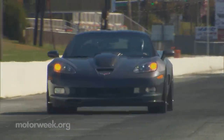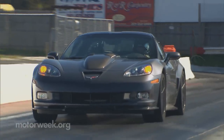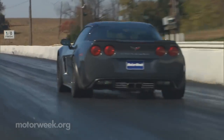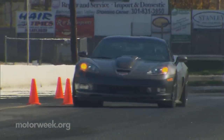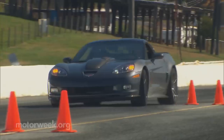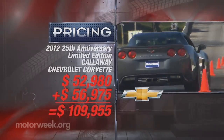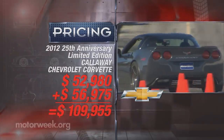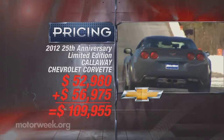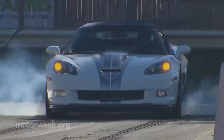That's two-tenths quicker to 60 and a full half-second faster in the quarter mile than the Callaway SC606 Corvette that we tested earlier. The 25 people lucky enough to get their hands on a 25th Anniversary Callaway will have to fork over $52,980 plus the Corvette Grand Sport's base price of $56,975. So it is a real prize.